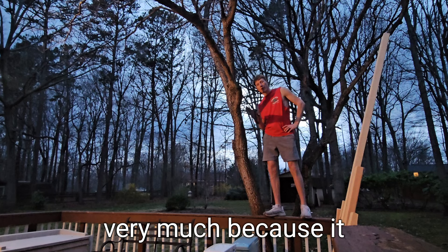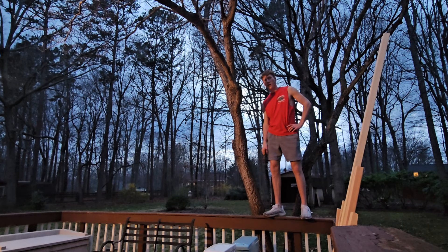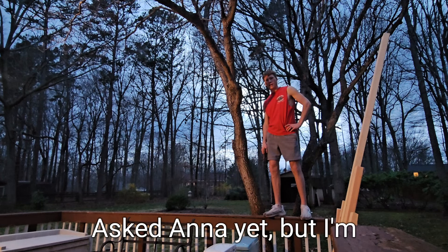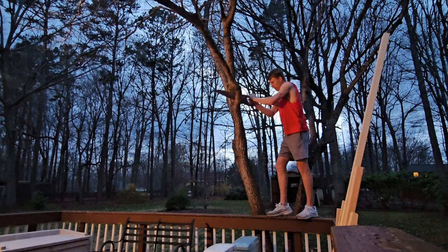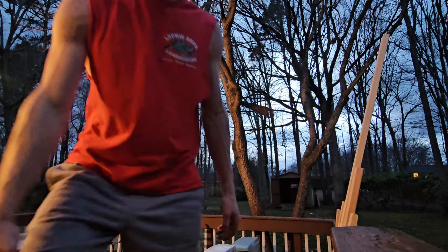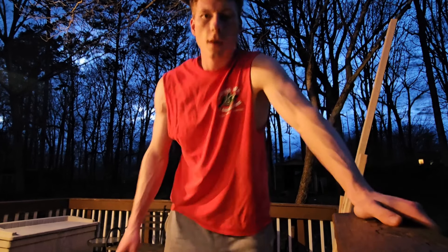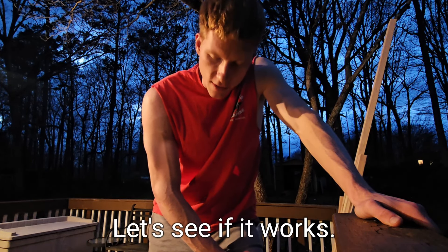I don't like this branch very much because it hangs right over our porch. I have not asked Anna yet, but I'm just going to do it. Break is over, let's keep going. It'd be a lot easier if I had a saw — a chainsaw. That has just taken too long. I have an idea — let's see if it works.